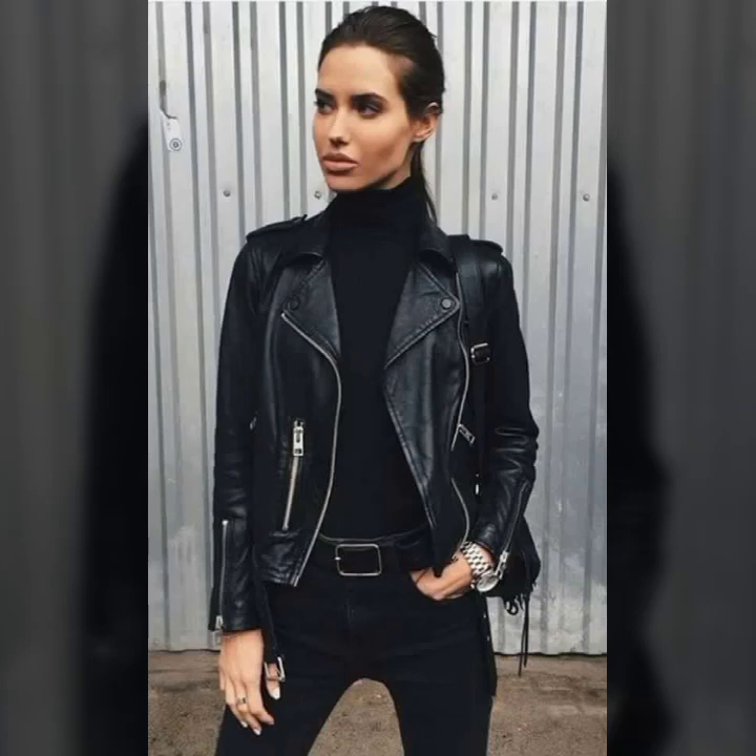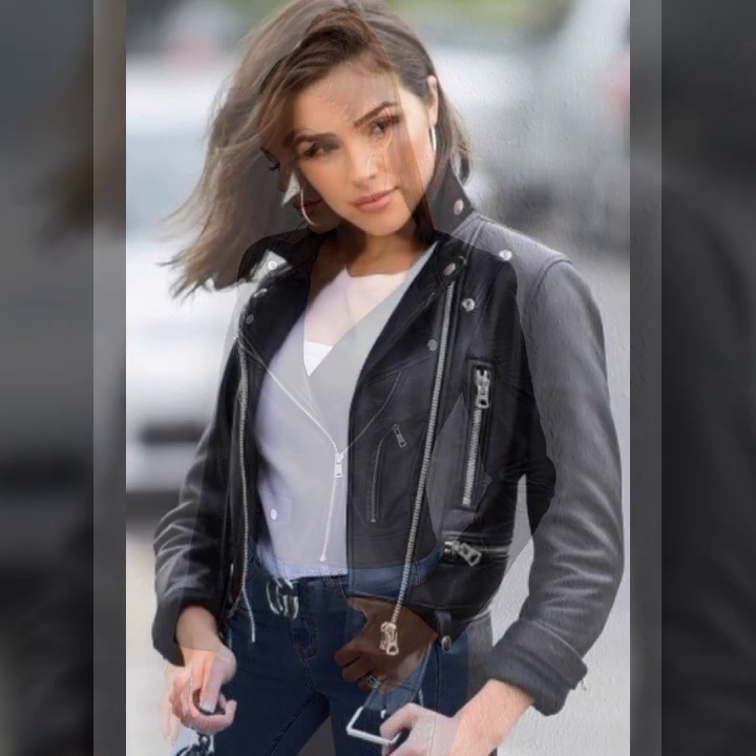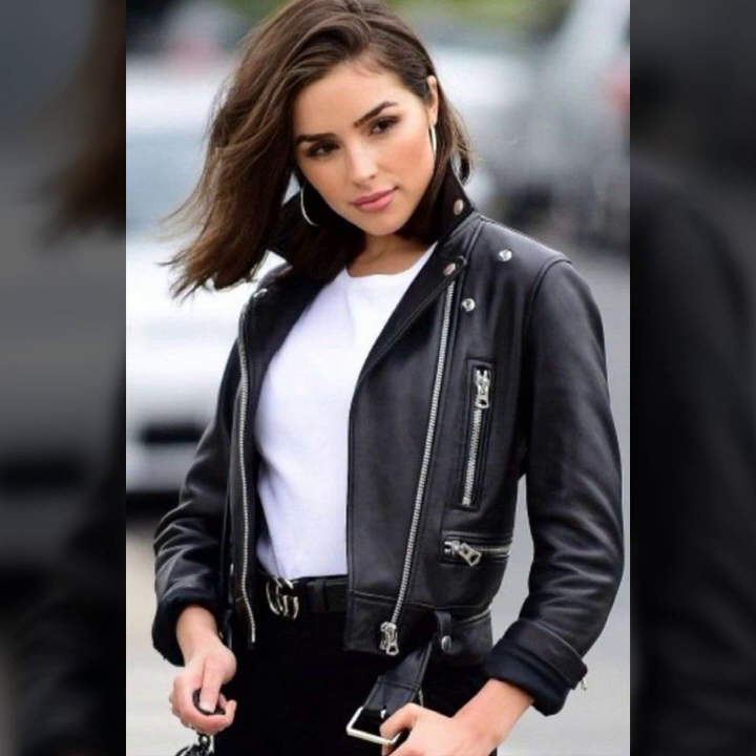Hey guys, how are you? I hope you're fine and doing well, good health and very happiness and you have a lot of fun in your life. This is me, Asya, and today I'll show you in this video a very stylish collection.